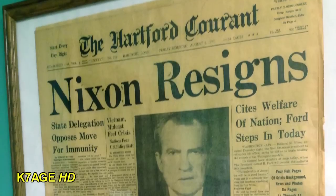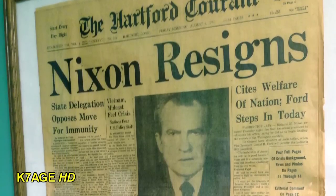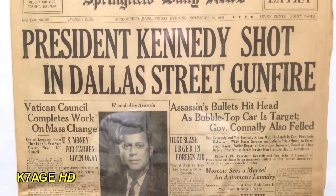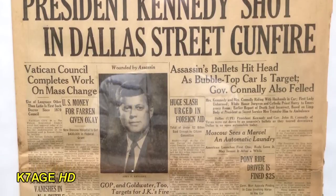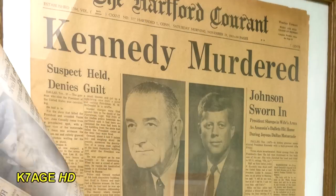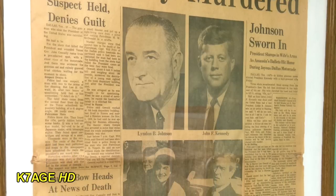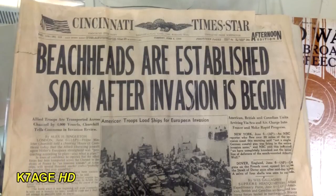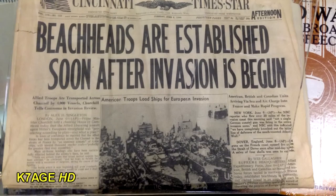Hanging on the wall in the men's room were several old front pages from newspapers, including one from a Hartford paper that says 'Nixon Resigns.' Springfield Daily News: 'President Kennedy Shot in Dallas — Street Gunfire, Bullets Hit Head as Bubble Top Car is Target. Kennedy is Murdered. Suspect Held, Denies Guilt. And Johnson is Sworn In.' From the afternoon edition of the Cincinnati Times-Star: 'Beachheads are Established Soon After Invasion Has Begun.'